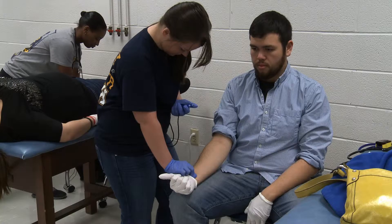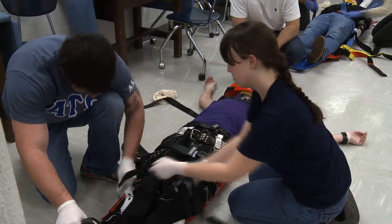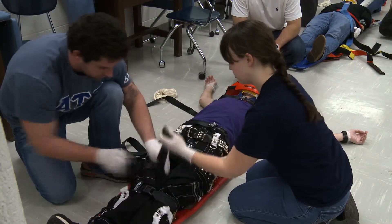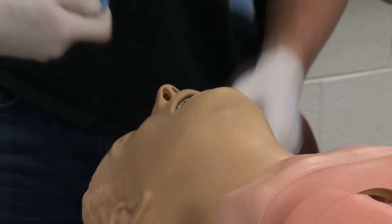A lot goes into training for an EMT position, and Tracy explained a few significant points that make her program stand out in the safety department. We teach every skill that you would need to basically work at an ambulance service — just short of actually driving an ambulance — every pre-hospital skill that you could do, either with medical direction or without medical direction.